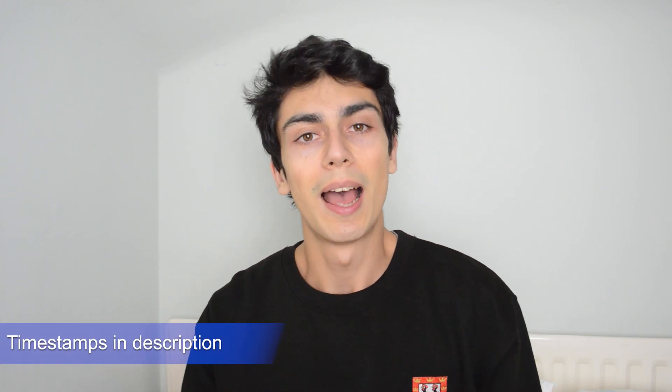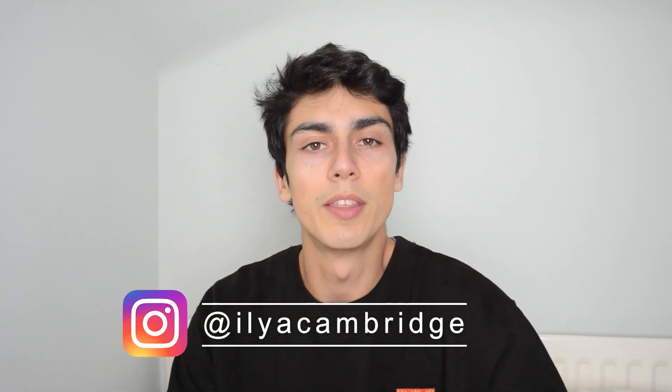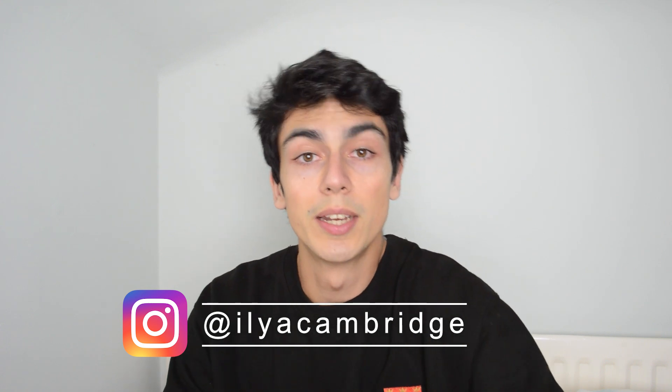Most people who apply to Oxford or Cambridge have done GCSEs, and there's a lot of confusion about what GCSE grades you need to get in. This video should clarify some of that. My name's Ilya and I'm a student at the University of Cambridge studying Natural Sciences.